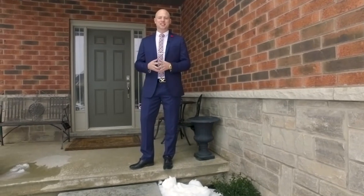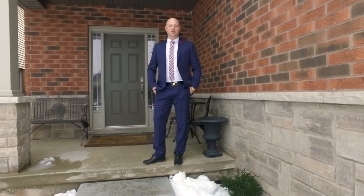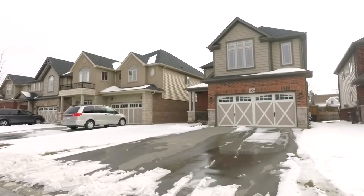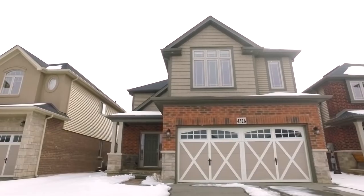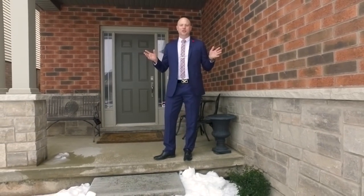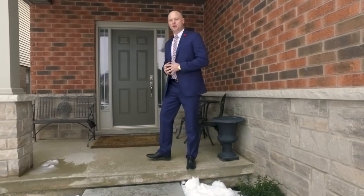Welcome to 4326 Dennis Avenue. This 2,300 square foot two-story home features three bedrooms and two and a half baths. Don't miss out on the $60,000 in upgrades including custom wainscoting, cove molding, granite countertops throughout, a custom kitchen, and a master bedroom featuring his and hers closets and a luxurious ensuite. Let's step in and check it out.